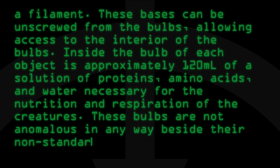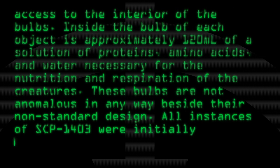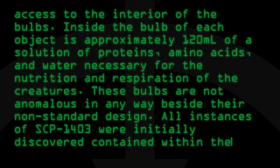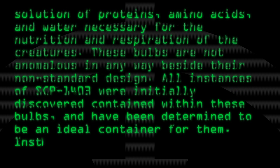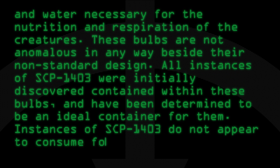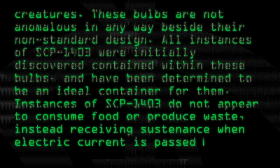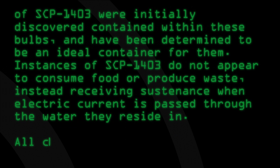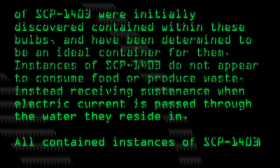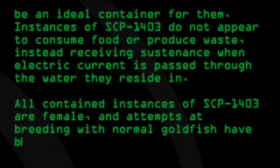and water, necessary for the nutrition and respiration of the creatures. These bulbs are not anomalous in any way beside their non-standard design. All instances of SCP-1403 were initially discovered contained within these bulbs, and have been determined to be an ideal container for them. Instances of SCP-1403 do not appear to consume food or produce waste, instead receiving sustenance when electric current is passed through the water they reside in. All contained instances of SCP-1403 are female,